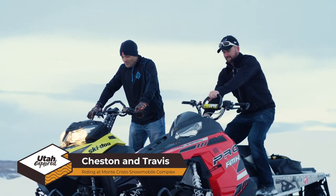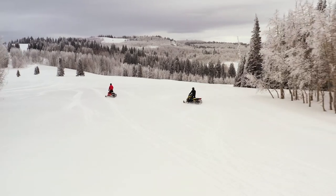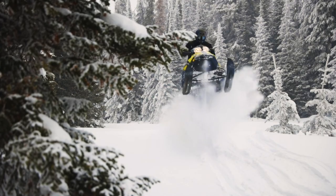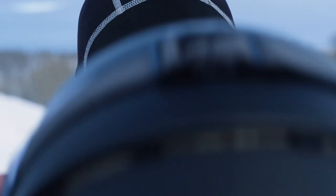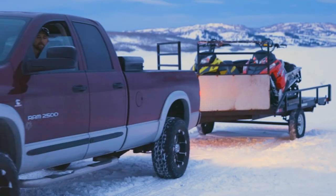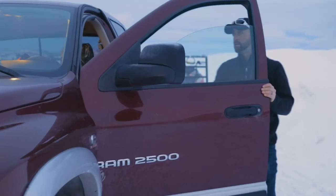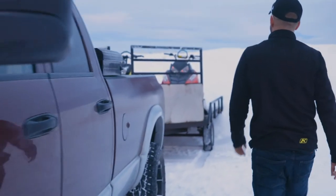It's the freedom, really, of just getting on the mountain and saying, 'I want to go there.' Going where you want to go and just having fun — that's what snowmobiling is about. My name's Travis, and I'm up here riding with my friend Cheston. Travis and I made this a tradition about 10 years ago. We get out up in the mountains on our sleds and just have a great time. We look forward to this trip all year long.